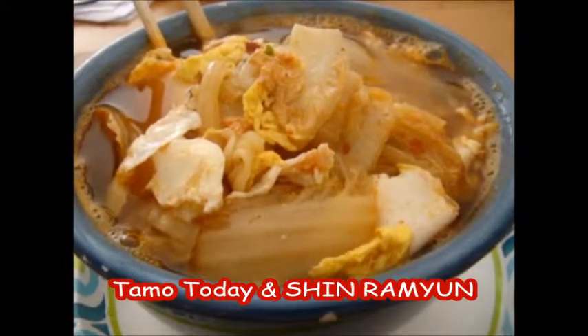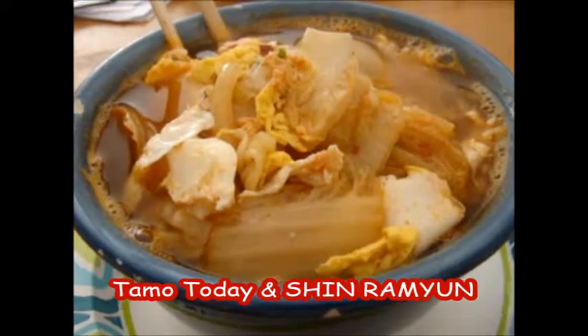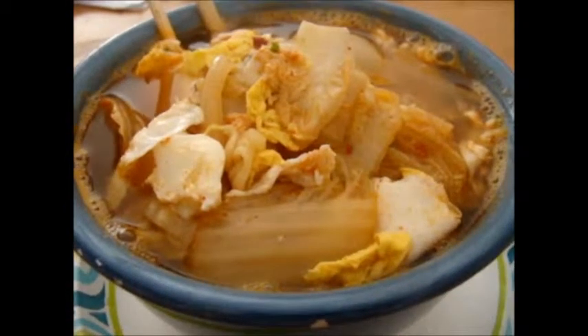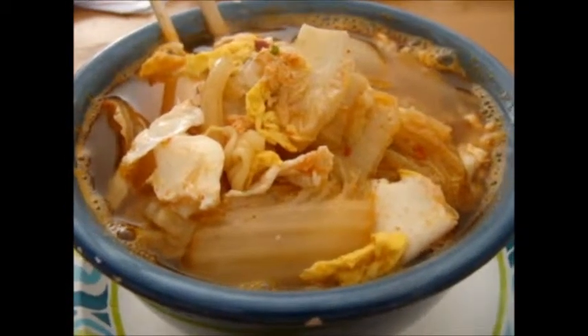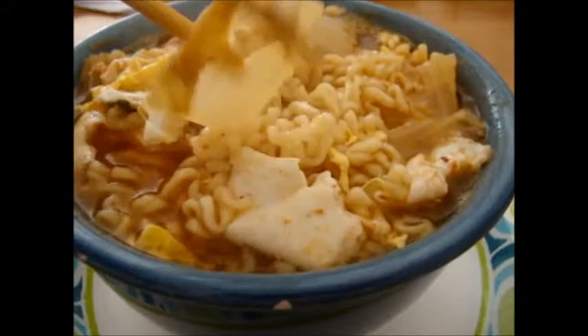I'm Korean by birth and one of my favorite foods is kimchi. This is kimchi and shin ramen and some eggs — just boil it all together. It's savory and I can eat this morning, noon, or night.